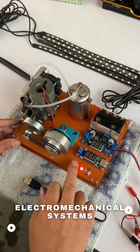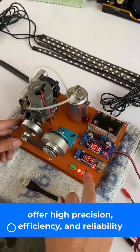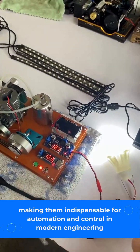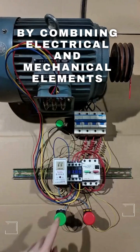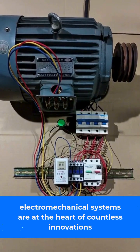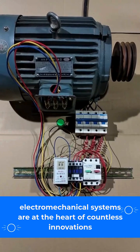Electro-mechanical systems offer high precision, efficiency, and reliability, making them indispensable for automation and control in modern engineering. By combining electrical and mechanical elements, electromechanical systems are at the heart of countless innovations.